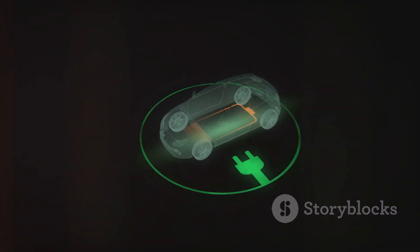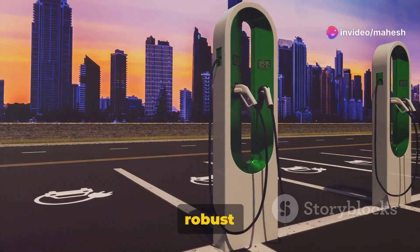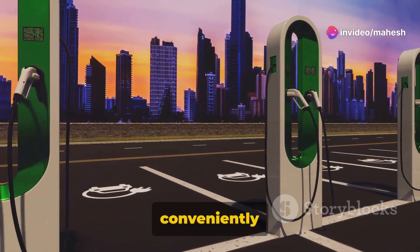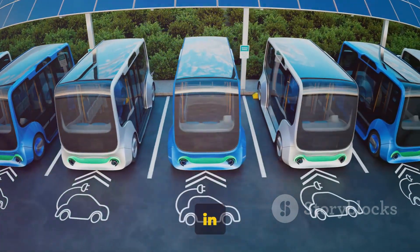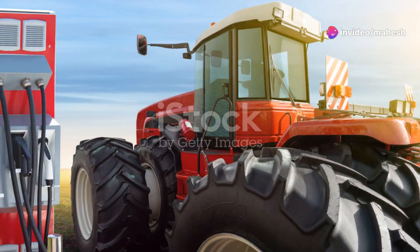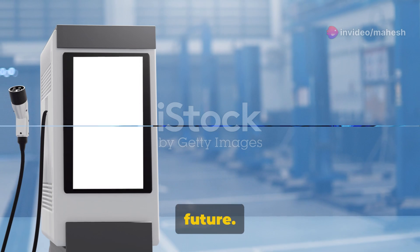But here's the thing: for electric vehicles to become a viable option for everyone, we need a robust charging infrastructure. This means having enough charging stations and ensuring they're conveniently located — crucial for the widespread adoption of electric vehicles. Charging, in many ways, is the new refueling for our automobiles. So next time you see a charging station, think of it as the petrol station of the future.